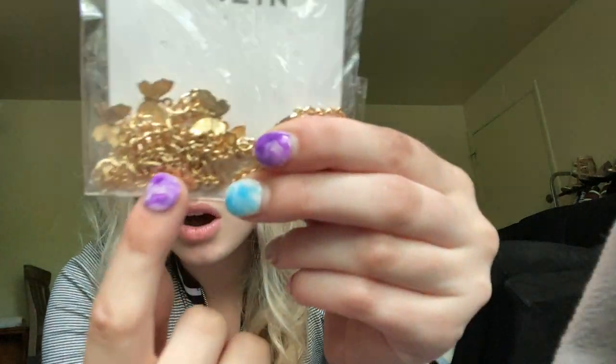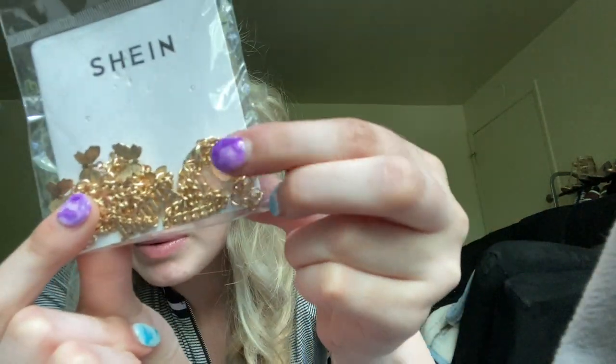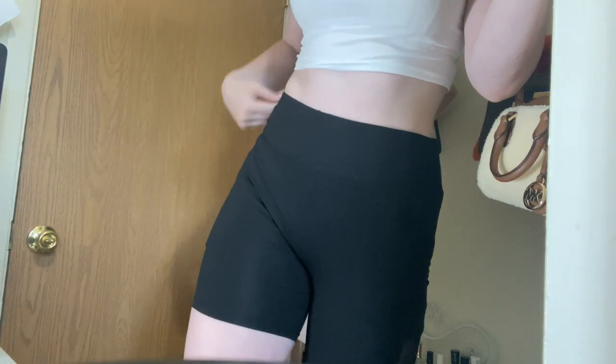Next I got this anklet set — it has three of them. There's a butterfly one, another butterfly one, and one that says 'angel' maybe. I wasn't even planning on wearing that one. After that I got a pair of spandex. I didn't have a pair of long black ones like this — I wanted some I could wear under a dress, as capris, or work out in. These actually have pockets on the side for my phone.